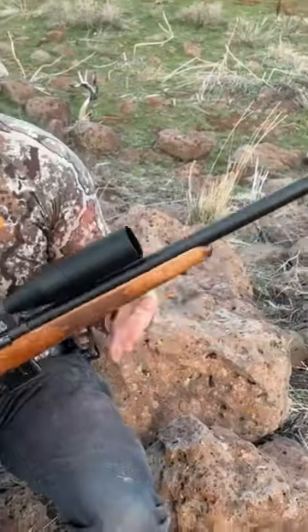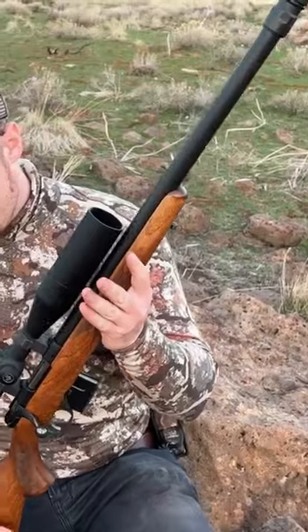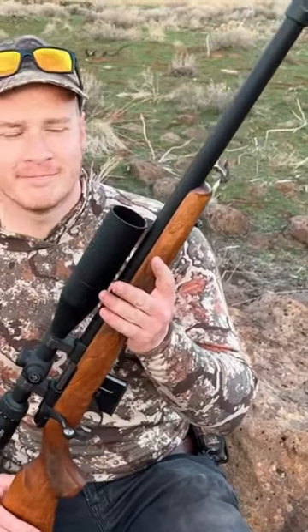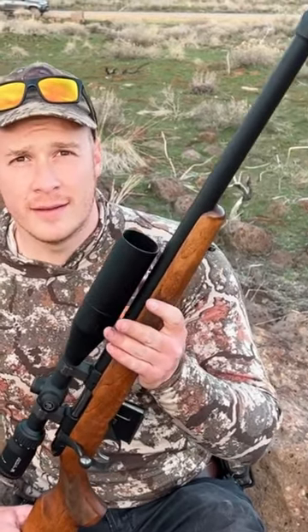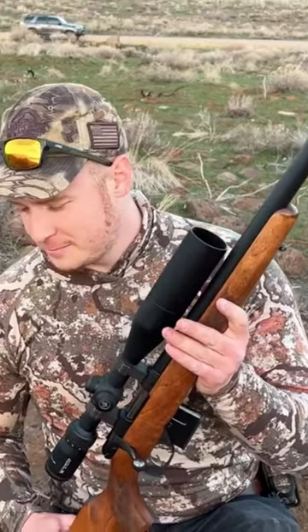So that's the 224 Valkyrie, chambered in a CZ-527, and you were shooting the 60 grain Nosler ballistic tip out of the Federal factory ammunition. So you're only actually going about 3,000 feet per second, but it still shoots pretty flat.